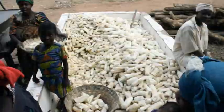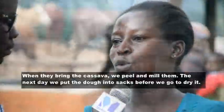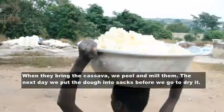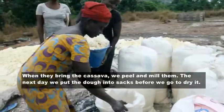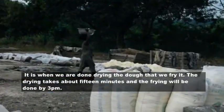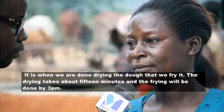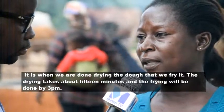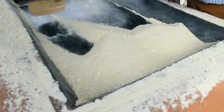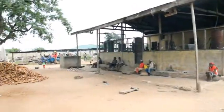This heap is ready for grinding. Like palm oil, it's one of the main sources of employment for rural women. And as seen here, this factory is largely operated by women.